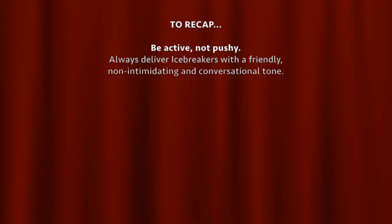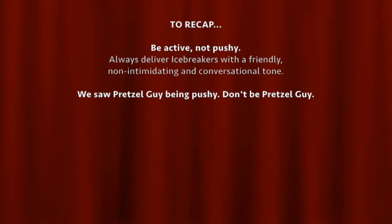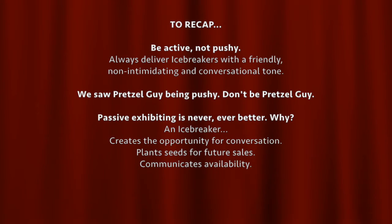To recap: be active, not pushy. Always deliver icebreakers with a friendly, non-intimidating, and conversational tone. In this lecture, we saw Pretzel Guy being pushy — don't be Pretzel Guy. Passive exhibiting is never ever better. An icebreaker creates the opportunity for conversation, plants seeds for future sales, and communicates availability.